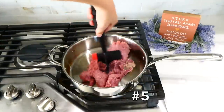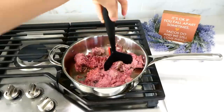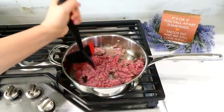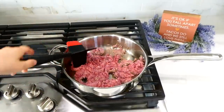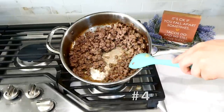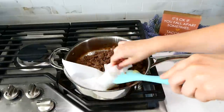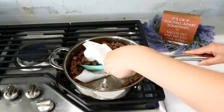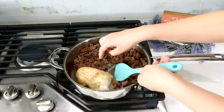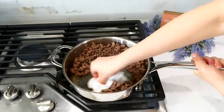I never use a spatula to separate ground meat anymore — I always use my meat masher for ground beef, turkey, and chicken. It just separates the meat the best. Once the meat is cooked through, there's always a lot of grease in the pan. My mom taught me: don't put grease down the drain or in the trash — always soak it up with a paper towel and a spatula. I've used this trick for years and it works the best.